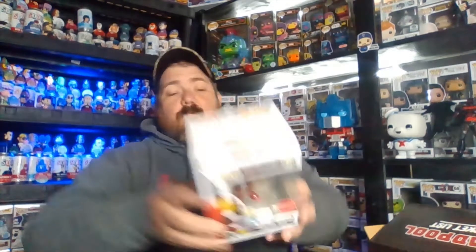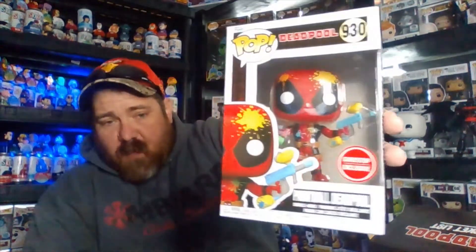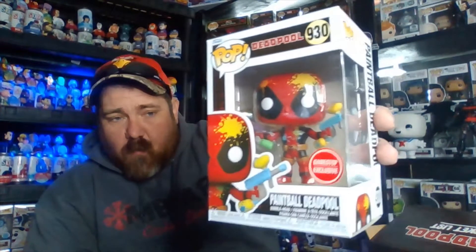Alright, so we got one more thing. But before I do that, make sure you're following us on WhatNot and Instagram and checking out the channel. This is a first look at this box — we have not seen what's in these boxes. We got Paintball Deadpool — GameStop exclusive Paintball Deadpool. Pretty cool.